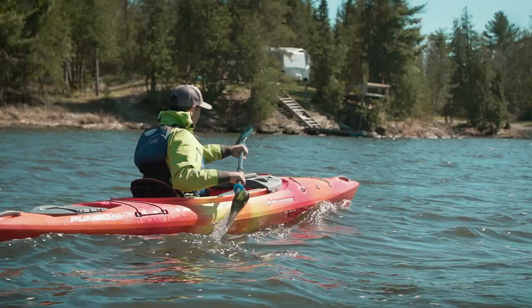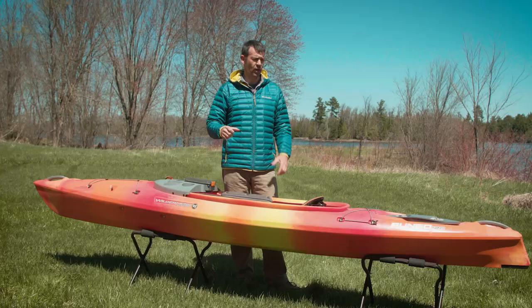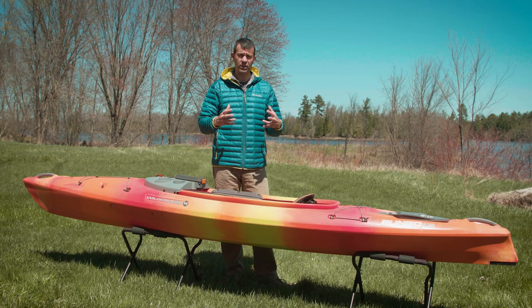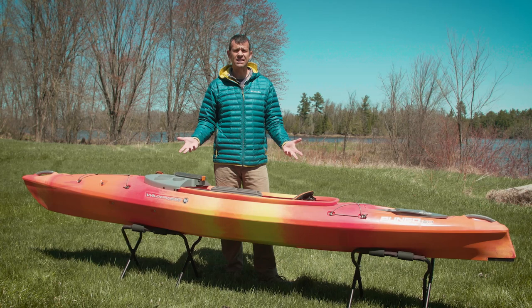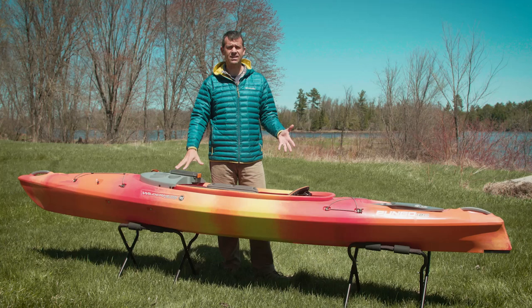The Wilderness Systems Pungo retails for $999 US dollars and comes in three sizes. The Pungo 105 is the shortest of the three. The Pungo 120 is designed for small to large paddlers, and the Pungo 125 is for large and extra-large paddlers.